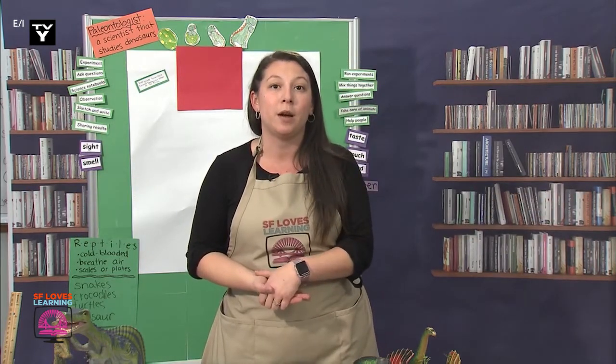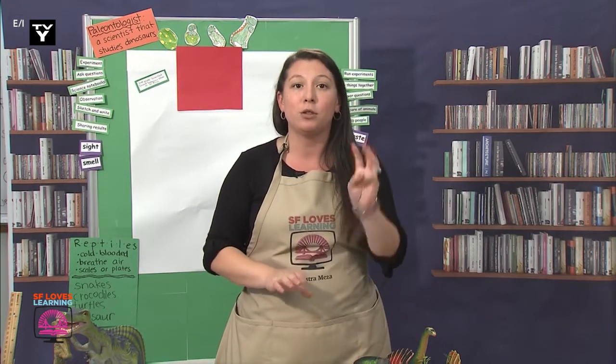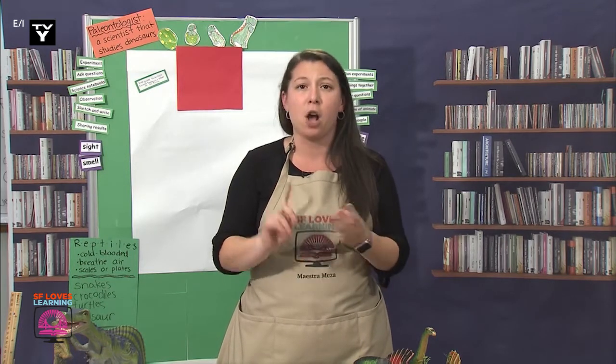Today I thought we would take some time to learn about dinosaurs and what they eat. Yesterday at the end of our time together I had mentioned three words: carnivore, herbivore, and omnivore.